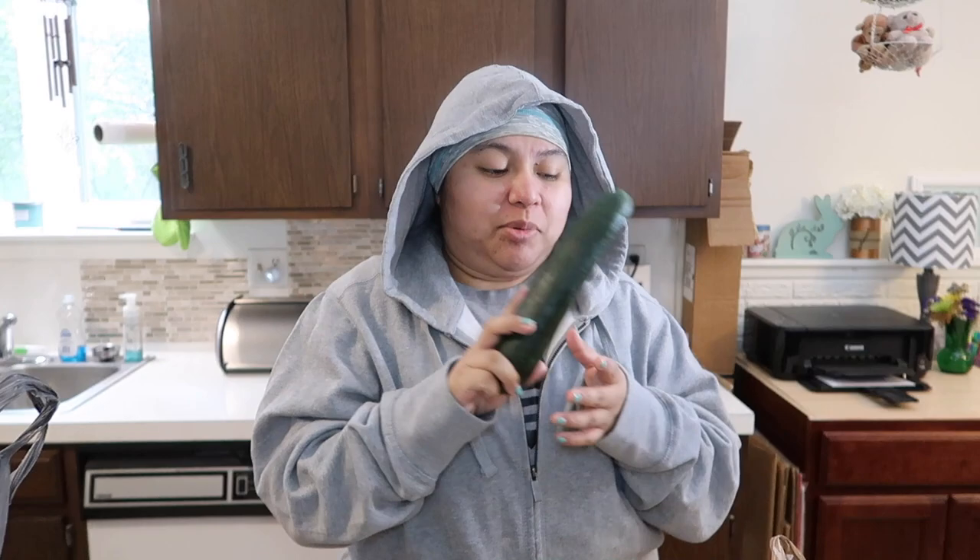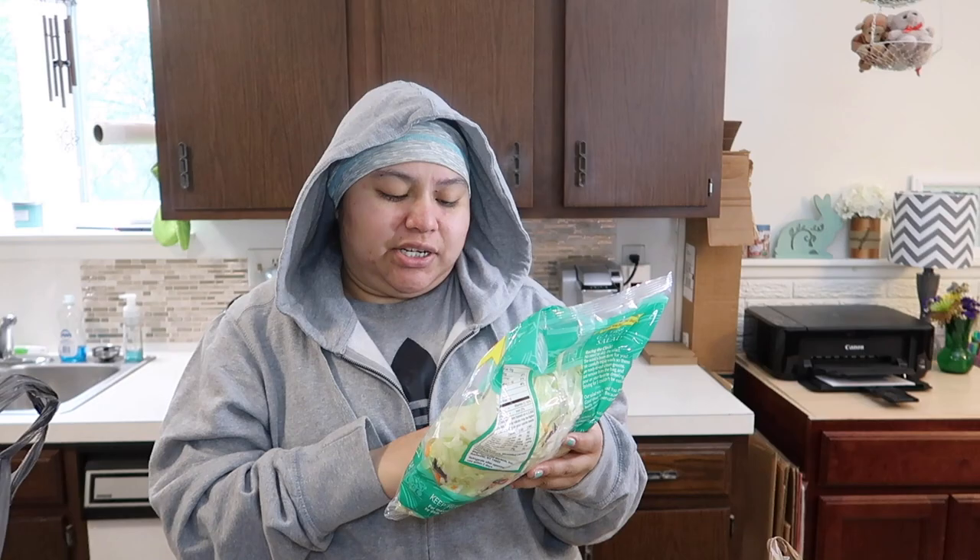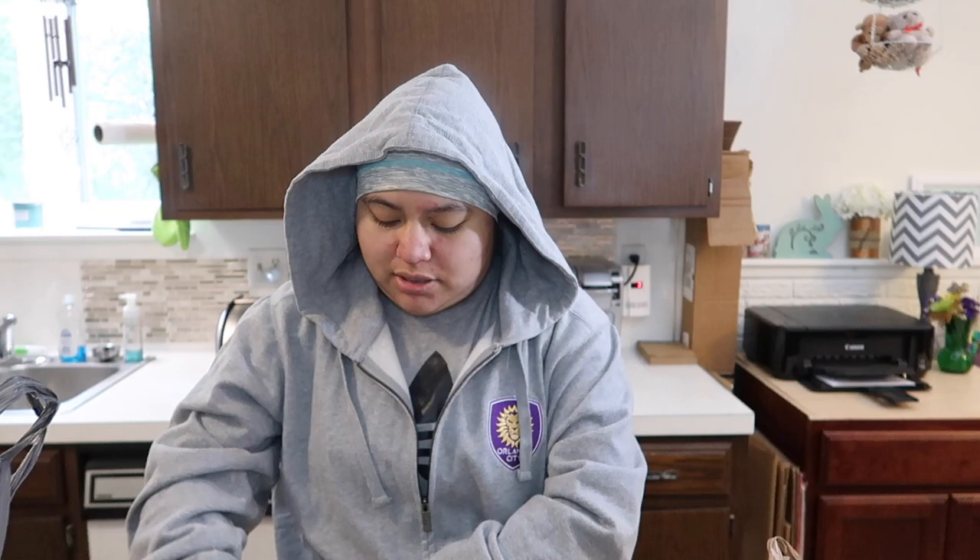First things first, I got a cucumber — very versatile for salads, sandwiches, you name it. I got a lemon to go in some smoothies. I got some mozzarella — I think I needed it for a recipe or something like that. And then I got this fresh garden salad, which is just iceberg lettuce, shredded carrots, and red cabbage — just a salad mix.